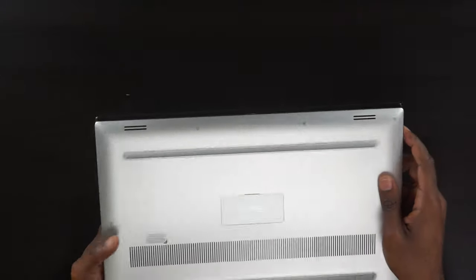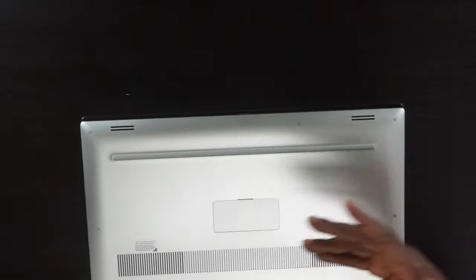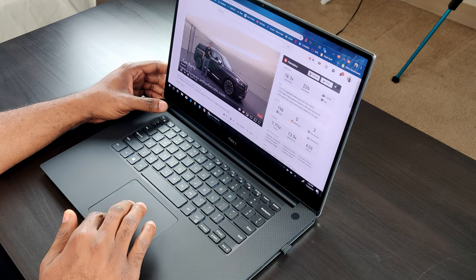Now let's talk cons. Starting with the speakers: they are crisp and clear, but they don't get really loud — not as loud as the HP Spectre I reviewed. But at the same time they don't crack, and you don't hear that choppy sound at the high tones like the HP Spectre did. Maybe that's why Dell capped the volume — so you don't get those cracking sounds at high pitch levels.